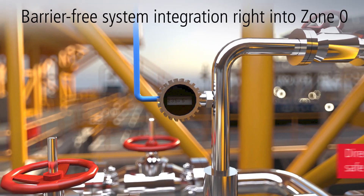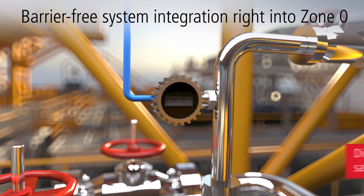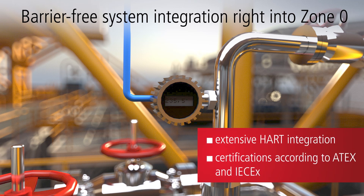With a comprehensive portfolio of components for explosion protection, Bekoff supports holistic solution concepts for barrier-free system integration right into Zone 0/2/20.